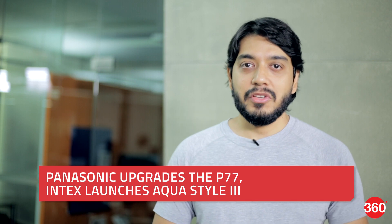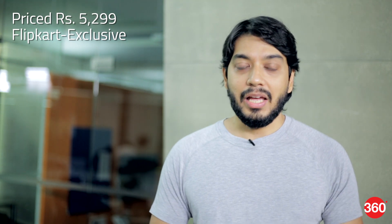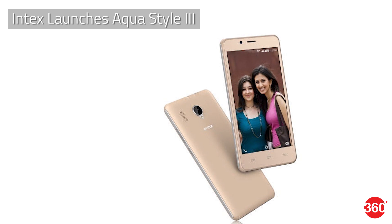Panasonic launched its P77 smartphone in India last year and has now launched an upgraded model with 16GB of inbuilt storage, as compared to 8GB in the older model. The price of the new handset is set at Rs. 5,299 and will be available exclusively via Flipkart.